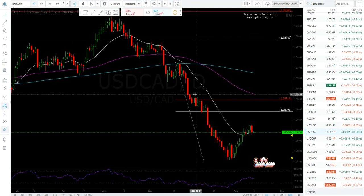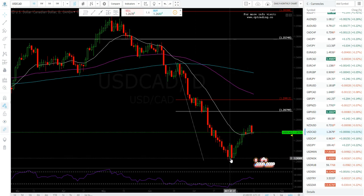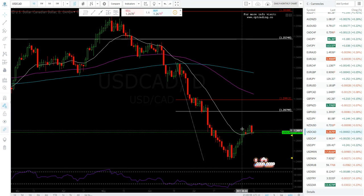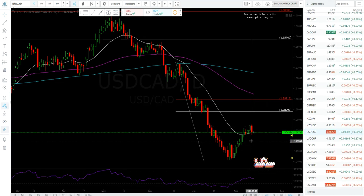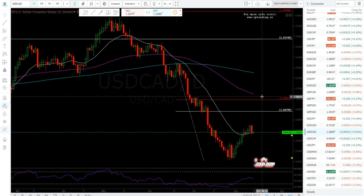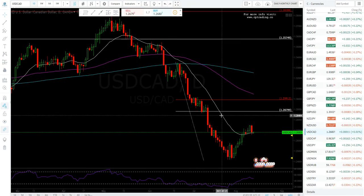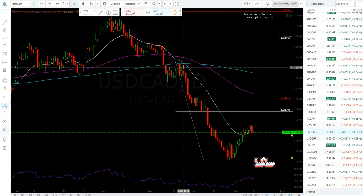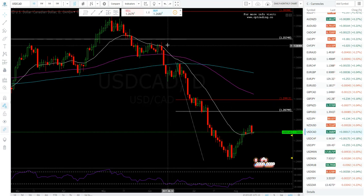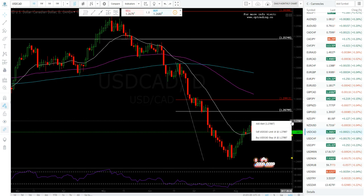On the dollar-CAD: if oil remains weak, it sold off and put in a lower high but also a higher low since this was the old low, so it may continue sideways. If oil is strong, this pair should sell off. If oil is weak, it could come up and test the 1.28, 1.29, maybe even 1.30 area. Some of these dollar crosses are in no-man's land for me right now. Being short up here was a great short, but right now I don't have a bias on this pair.